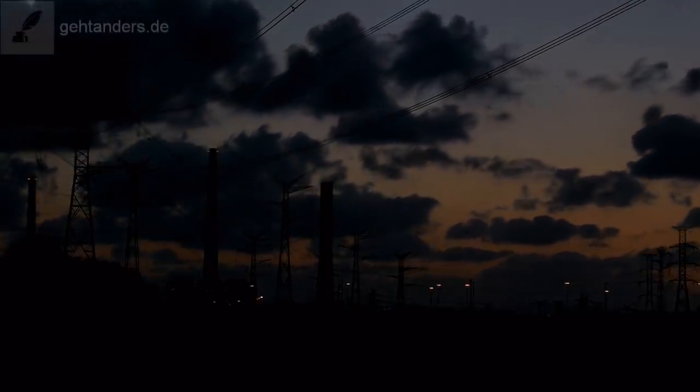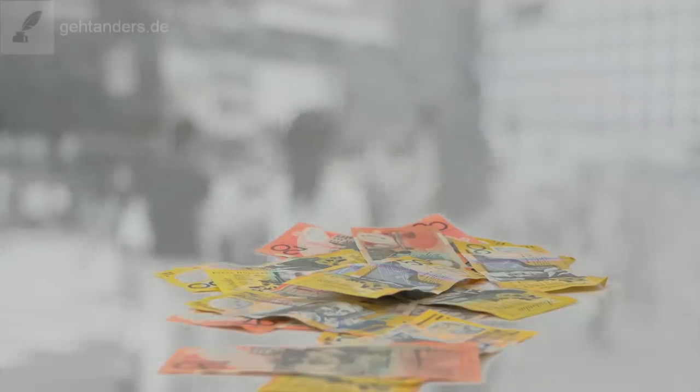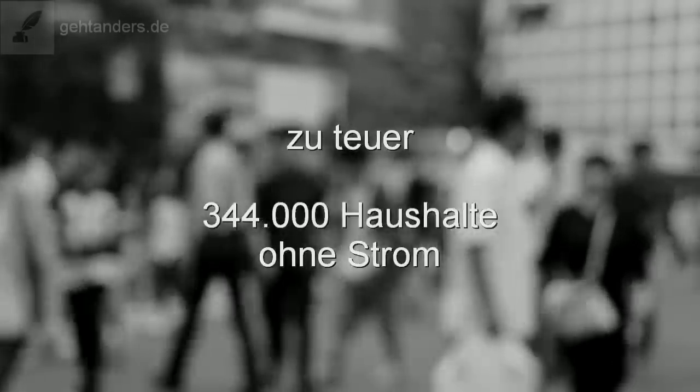So weit wussten wir das alles natürlich schon. Was uns aber ärgert, ist die Tatsache, dass wir den Strom vom Energieversorgungsunternehmen nicht kostenlos bekommen, sondern zumindest in Deutschland sehr teuer bezahlen müssen. Viel zu viele Menschen in unserem Land können die Rechnung nicht mehr bezahlen. Allein im Jahr 2018 wurden 344.000 Haushalten der Strom deshalb einfach abgestellt.